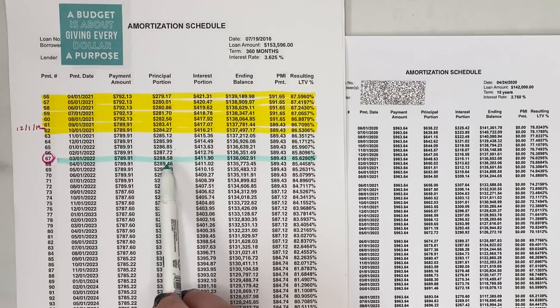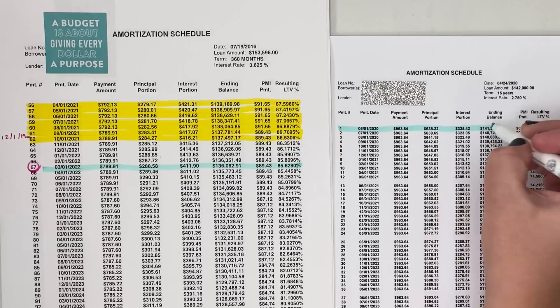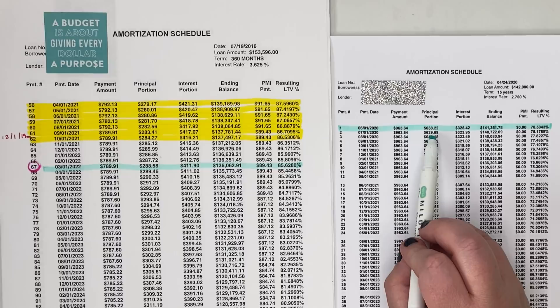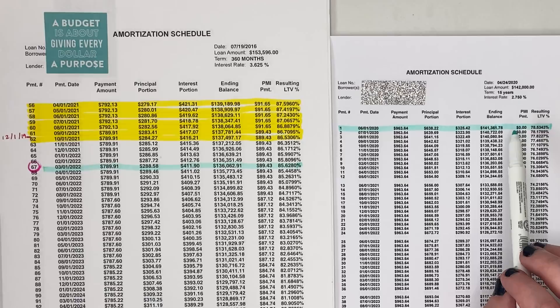This is the first update in our new mortgage payoff series where I'm starting with our new loan that was at $142,000. I have my old amortization schedule, which was when we first bought our home. The loan from when I first bought my house was $153,596 — that was a 30-year loan — and then in 2020, we refinanced for a $142,000 loan. We are now paying off much more principal than we were before, so the movement is going to be a lot faster.